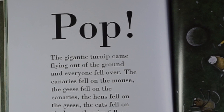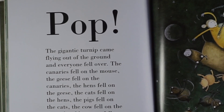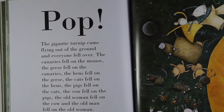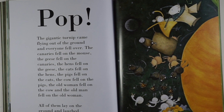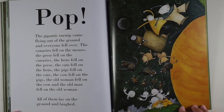The gigantic turnip came flying out of the ground and everyone fell over. The canaries fell on the mouse. The geese fell on the canaries. The hens fell on the geese. The cats fell on the hens. The pigs fell on the cats. The cow fell on the pigs. The old woman fell on the cow and the old man fell on the old woman. All of them lay on the ground and laughed. What a sight!